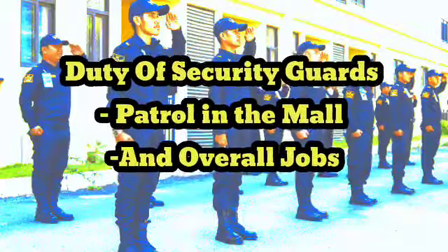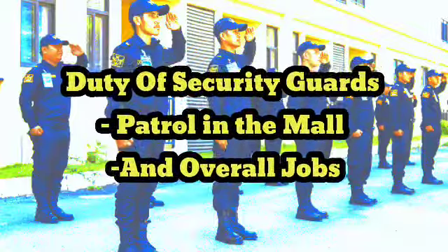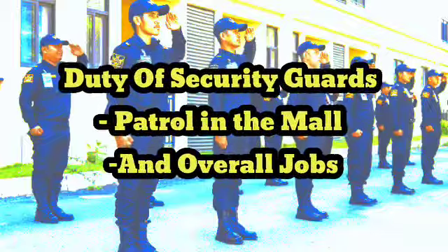3. Responding to emergencies, such as fire alarms, power outages, medical emergencies, and security breaches, and coordinating with emergency services as needed.